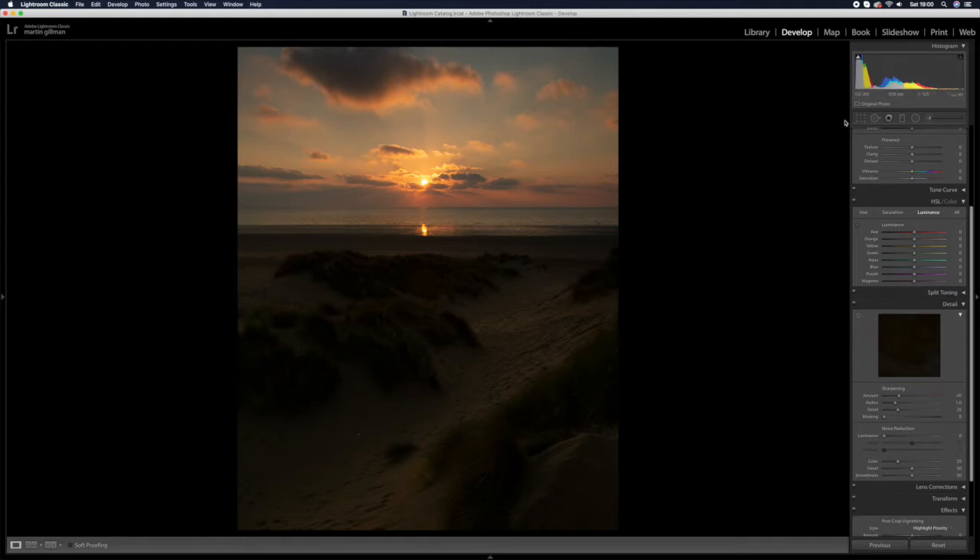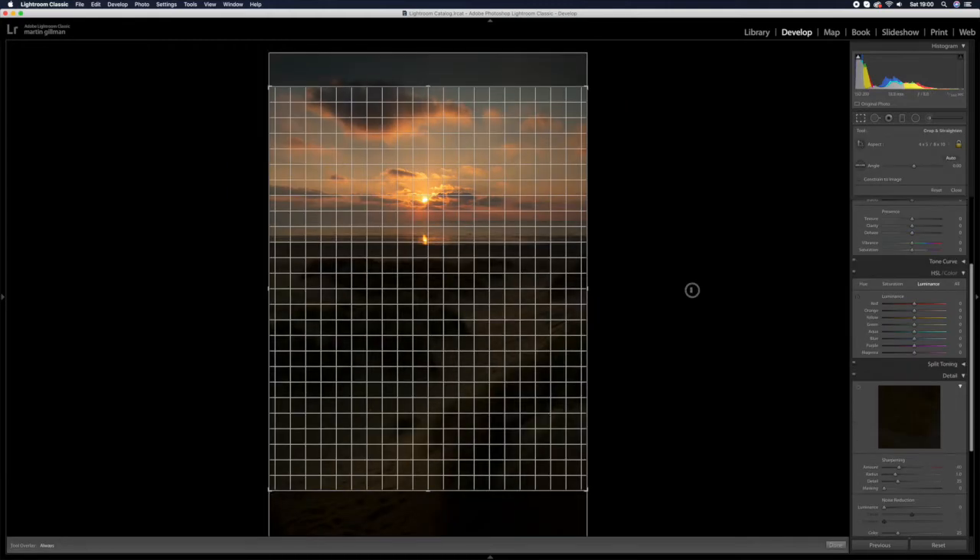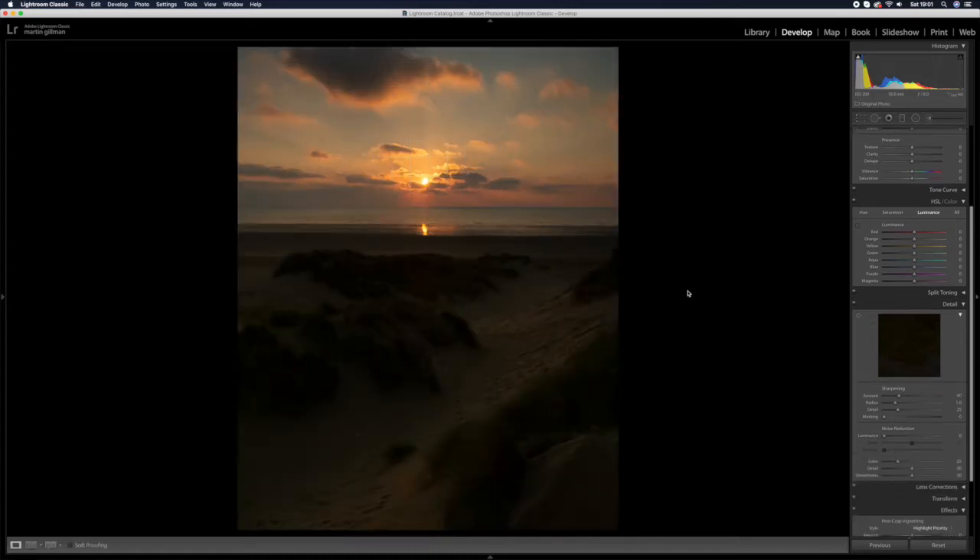What I should have done — which I forgot because I was too eager to click — was just check the horizon. It was pretty much dead on, so I don't really need to tweak that at all. So that's the final crop before I start making the edit.